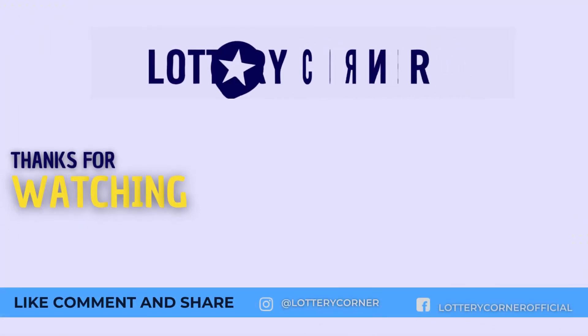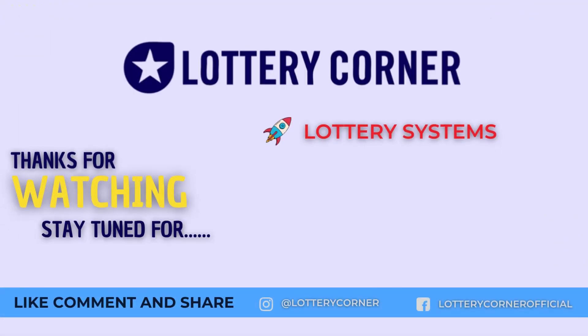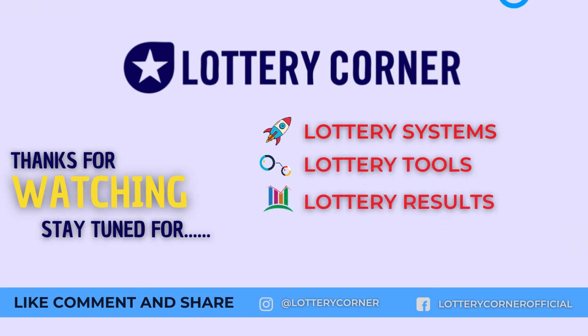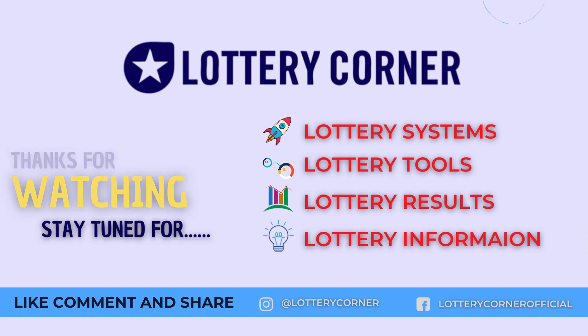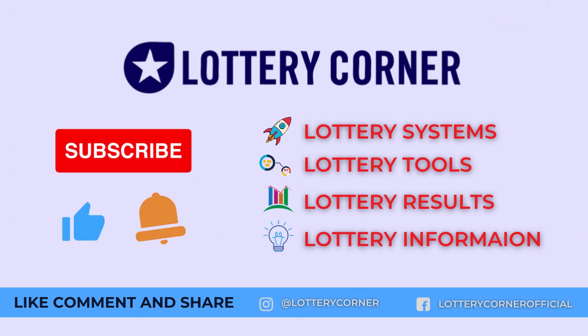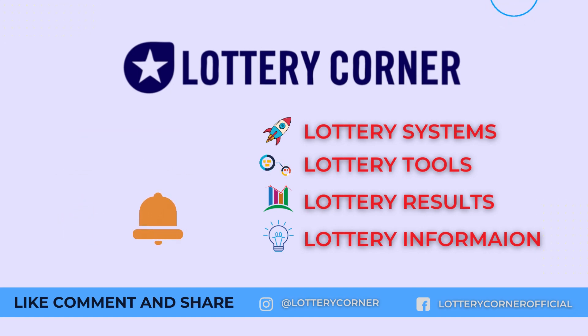Hope now you know all the options available to claim your winnings in the Florida lottery. If not, we are always ready to help you — for further clarification, please feel free to comment below or write to us by reaching out to lotterycorner.com. Like the video, hit the notification bell, and subscribe to our channel for more lottery systems and how to win lotteries. Did you know you can play Powerball even outside the USA?